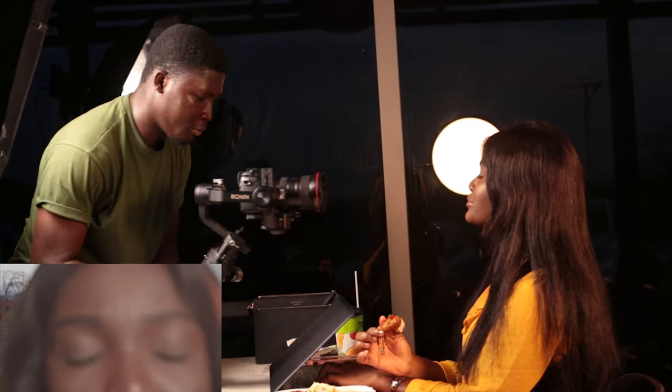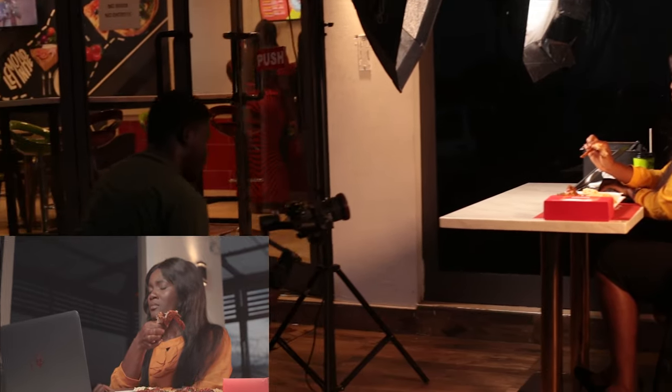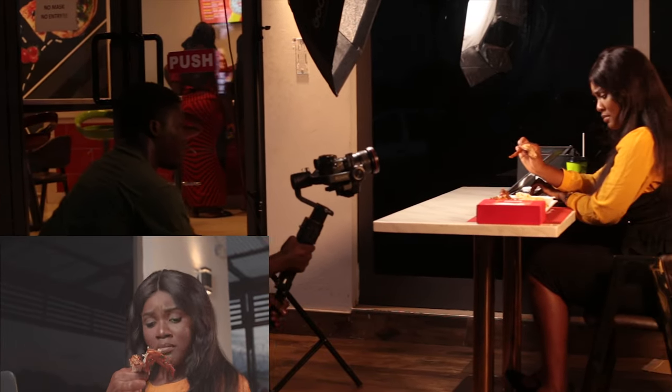We took several more takes. You see me taking shots of her reaction to the food, telling the story that she's really enjoying it. I also shot some from below to get variety, and I think the best one made it to the final cut.